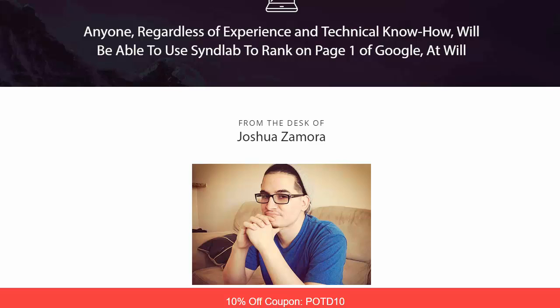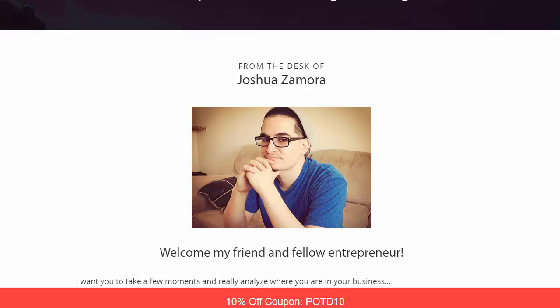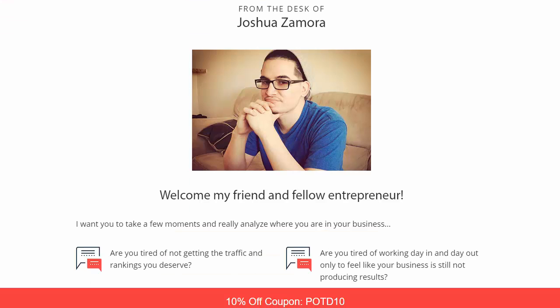Anybody can use this — it doesn't matter if you don't have a technical background. In fact, it's maybe better if you don't, because you can take this without any preconceived notions, just as a newbie, and start using it right away. This program is by Joshua Zamora — if you're new, just know that Joshua Zamora always puts out awesome products that really help people.